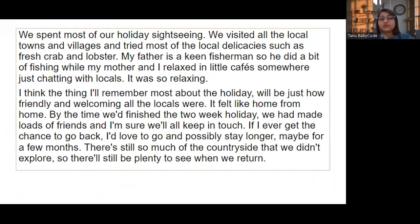We visited all the local towns and villages and tried most of the local delicacies such as fresh crab and lobster. My father is a keen fisherman so he did a bit of fishing, while my mother and I relaxed in little cafes just chatting with the locals — it was so relaxing. The thing I remember most about the holiday will be just how friendly and welcoming all the locals were; it felt like home from home. By the time we finished the two-week holiday we had made lots of friends and I'm sure we will all keep in touch.